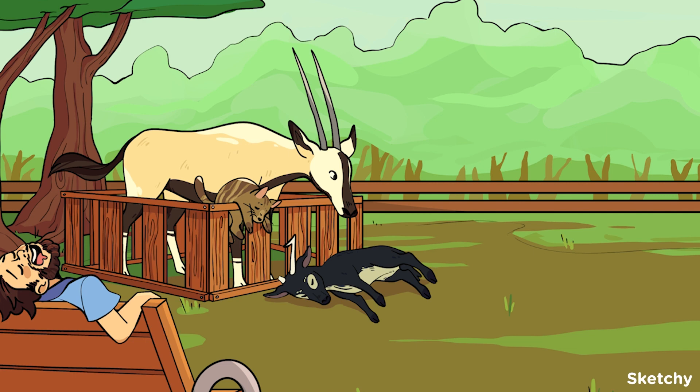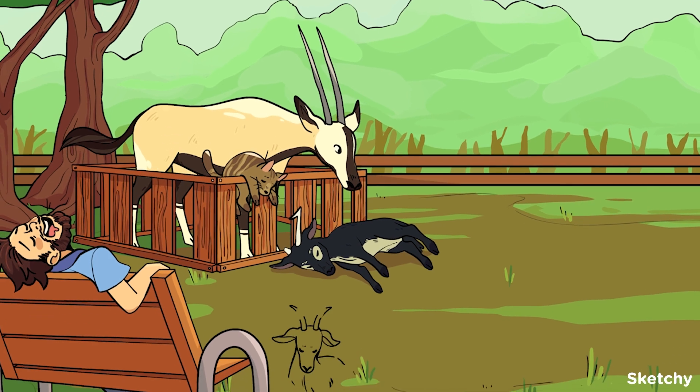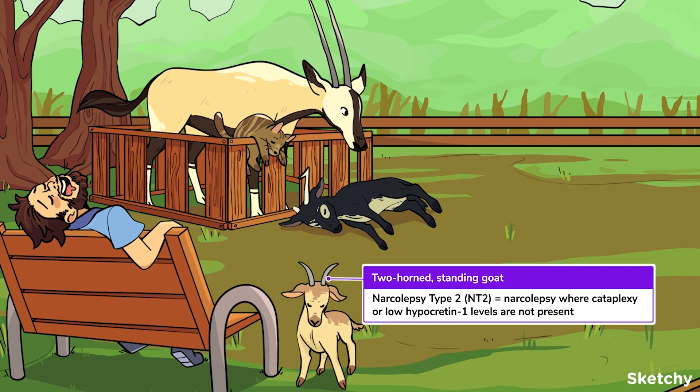It's also important to note that patients who have not experienced cataplexy but have low levels of orexin are likely to develop cataplexy in the future. Our two-horned, non-cataplectic goat represents narcolepsy type 2 — narcolepsy where cataplexy or low orexin levels are not present.